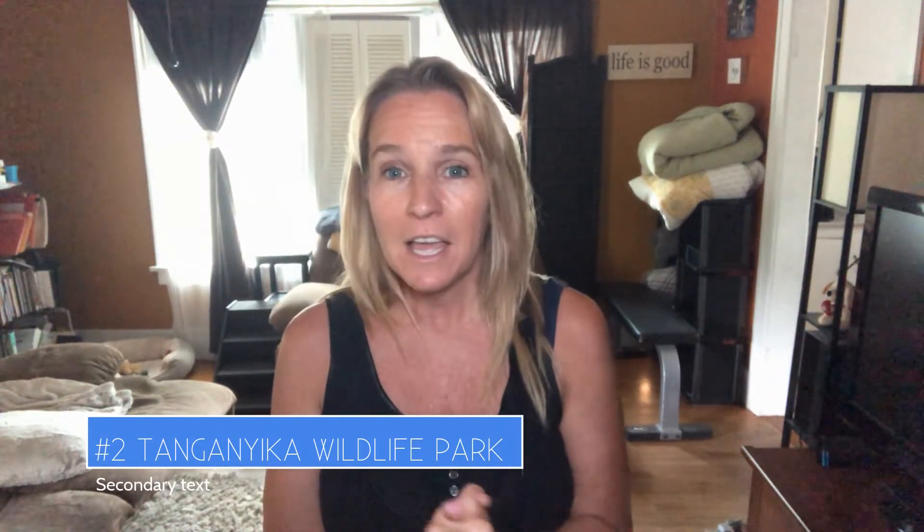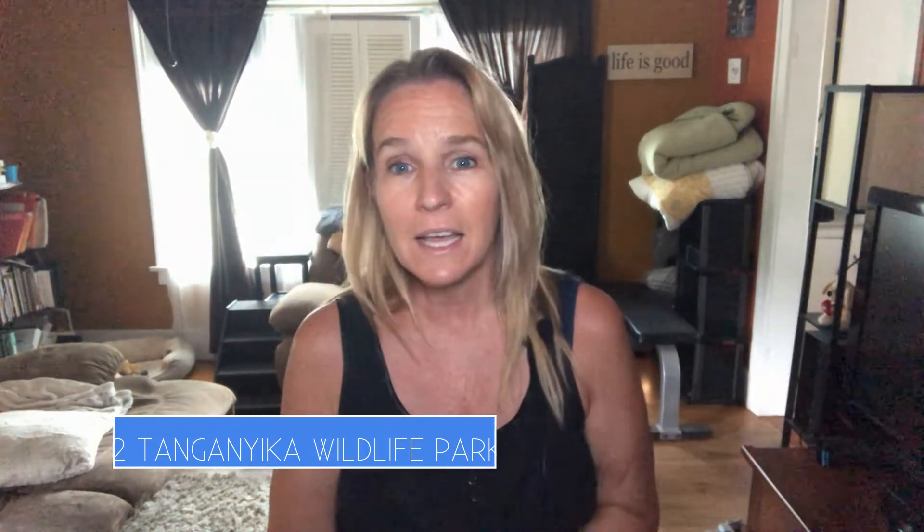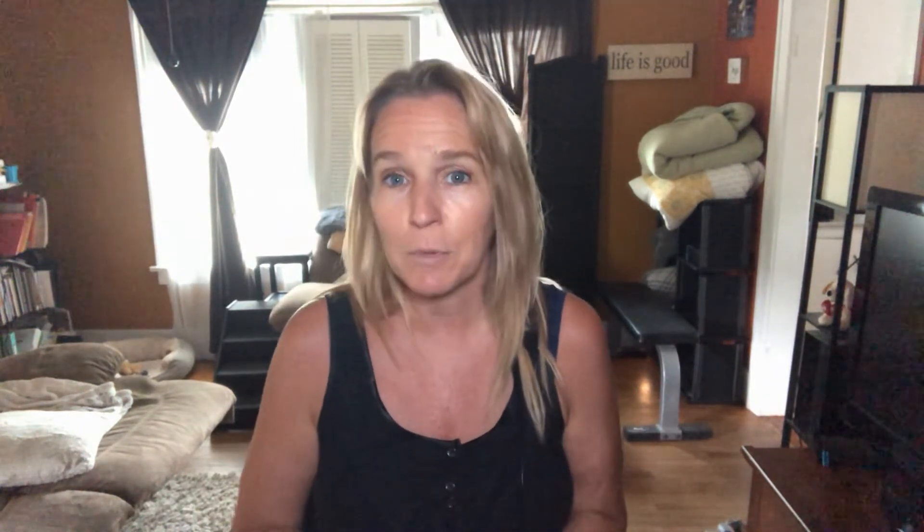Number two: Tanganyika Wildlife Park. That's over on the west side in Goddard from Wichita, and they offer 10 interactive animal encounters, adding more every year. They are the only place in the U.S. with an interactive ringtail lemur island, as well as the only location where you can feed Indian rhinos and pygmy hippos.